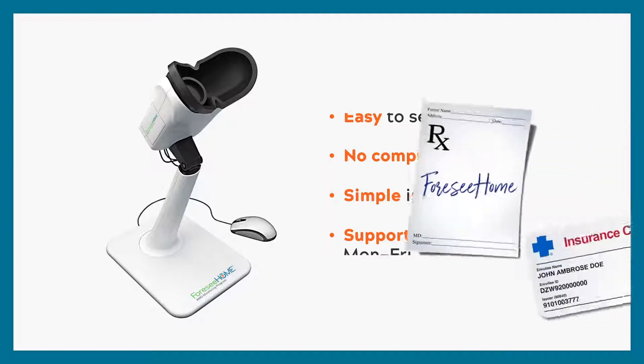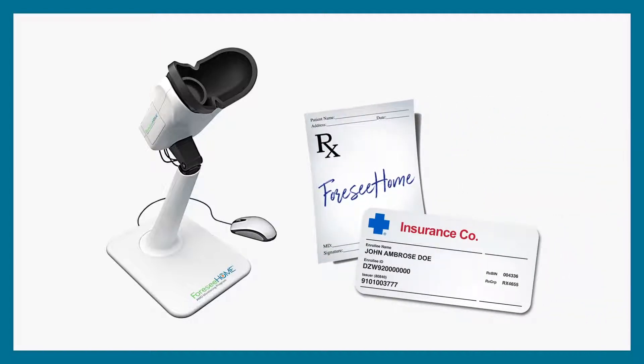Your doctor has written you a prescription for 4C Home. Your prescription can be started today, before you leave the office, by simply providing your insurance card to begin enrollment.